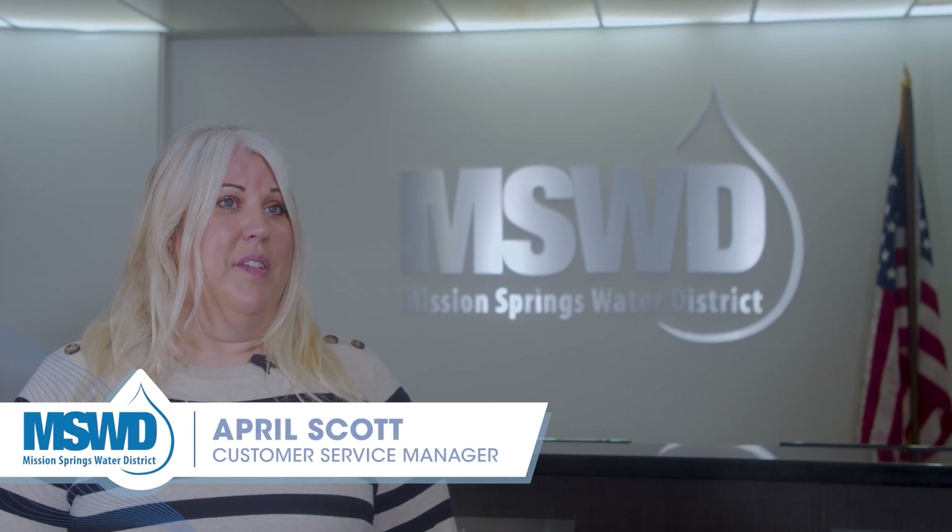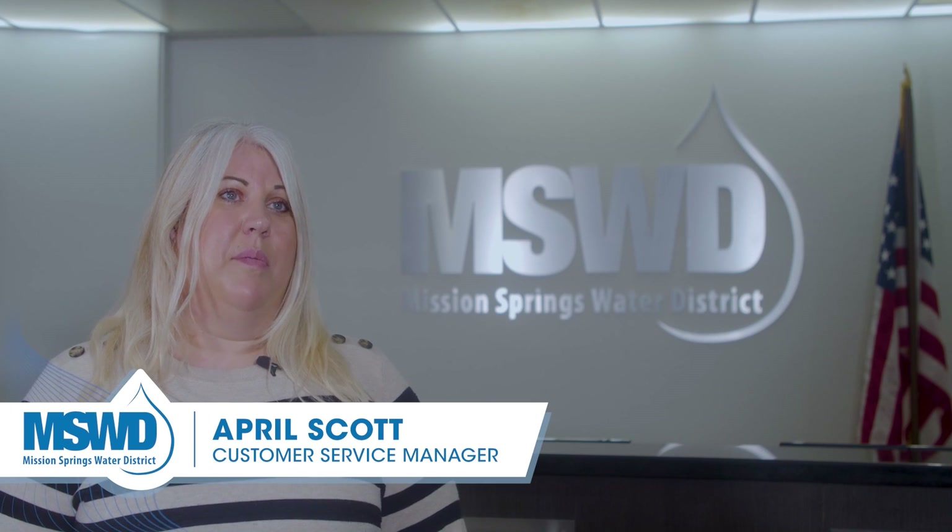MSWD: we care about our customers. I am a MSWD customer, as well as a lot of our employees who are members of the community.